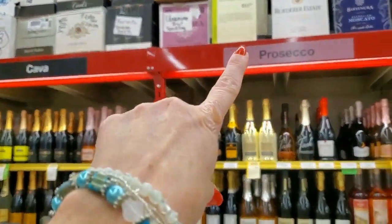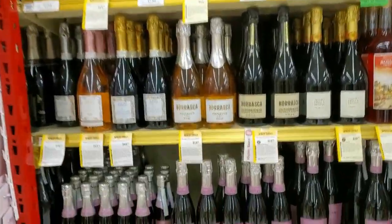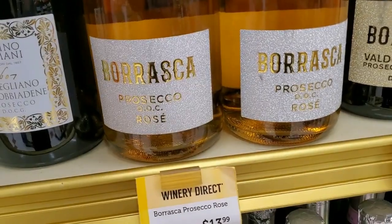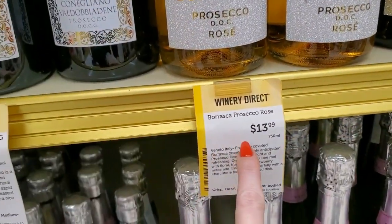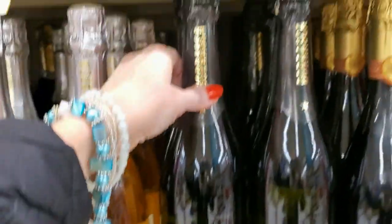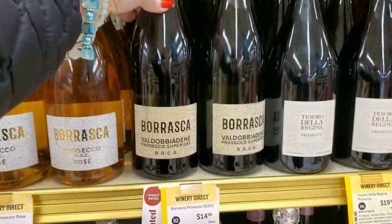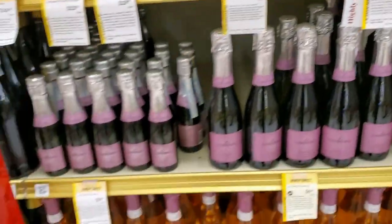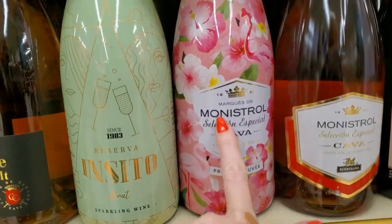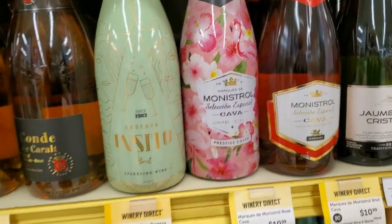$10.99! I love these bottles — look how fancy and shiny. This one is $13.99. I love the bottles — that one's $14.99. Look at this one — it's pretty with the flowers on it.